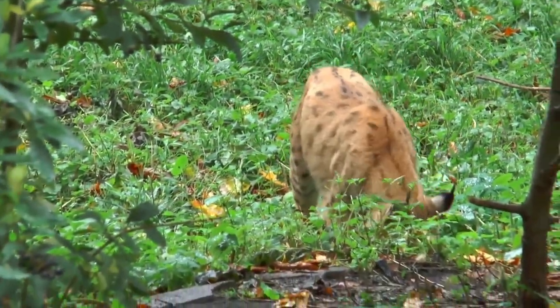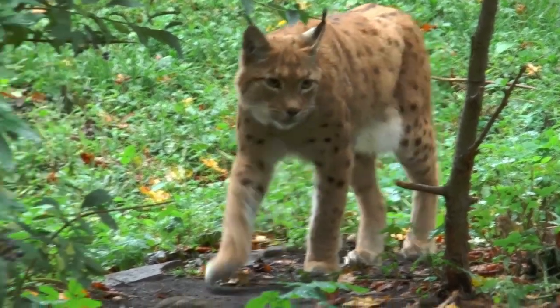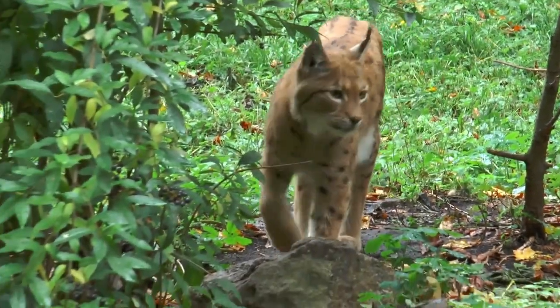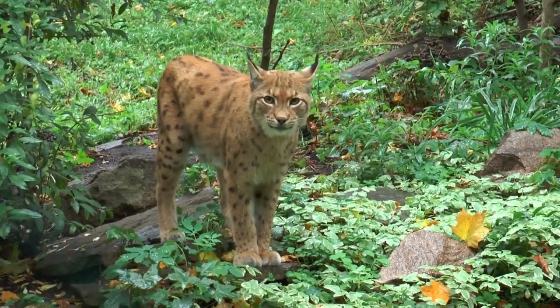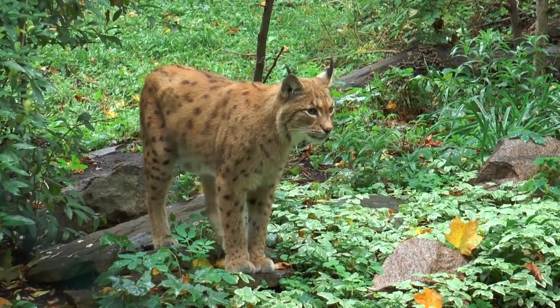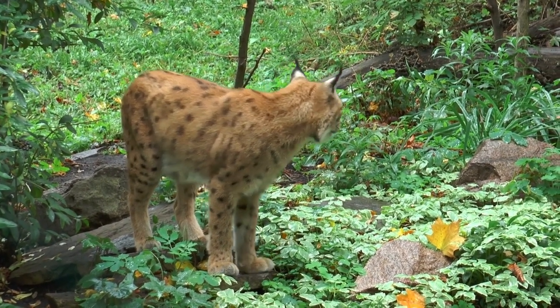The lynx, a medium-sized wildcat known for its striking appearance and elusive behavior, is a fascinating member of the Felidae family. These remarkable cats are found in various regions across North America, Europe, and Asia, where they have adapted to diverse environments ranging from dense forests to arid deserts.